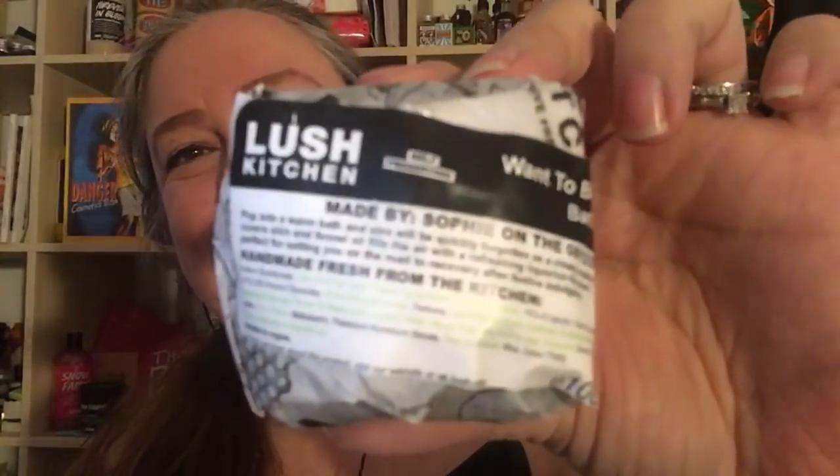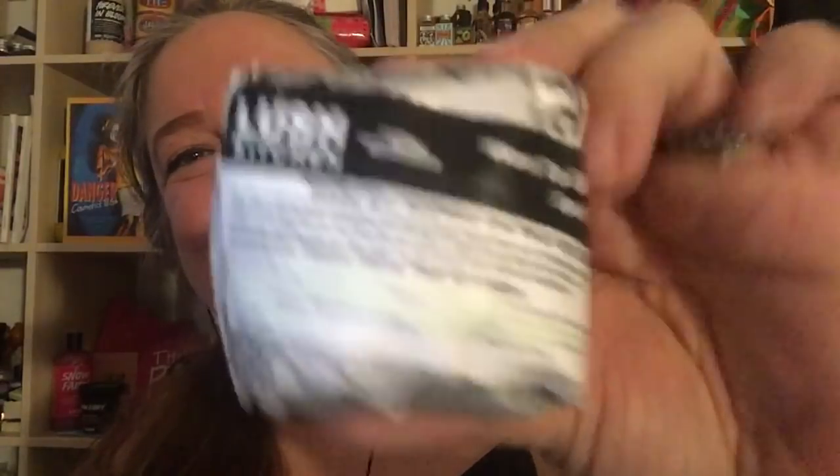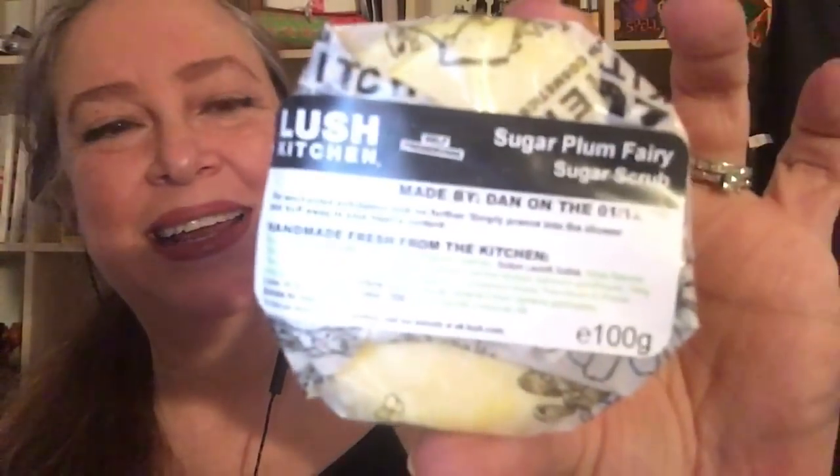Here is a Want to Believe bath melt. Here's a Sugar Plum Fairy scrub. And here is a Melting Snowman bath melt for Christmas.